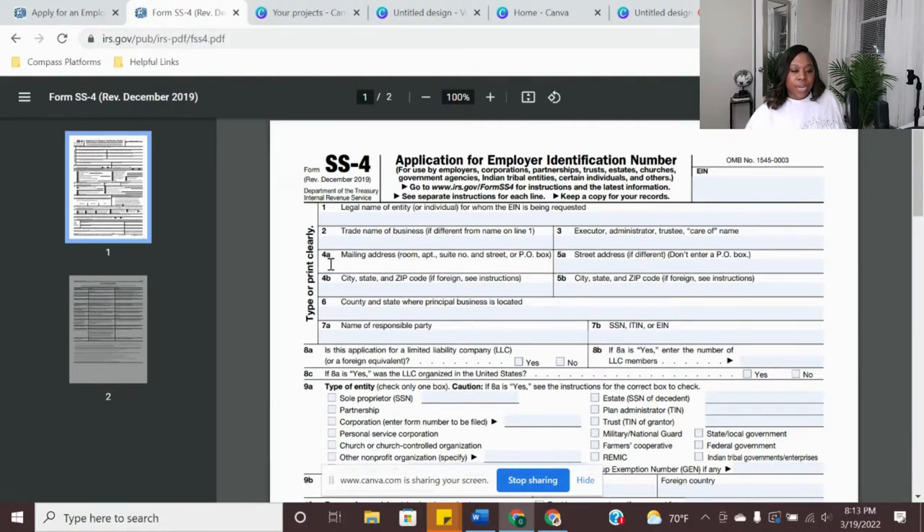For the address, you want to put the exact address you have for your business. It is very important that you have an address — the address should not be your home address. It should be a physical brick-and-mortar, not a PO box. Even though they accept a PO box, for funding purposes, if you're trying to get money for your business, you do not want to use a PO box. If you are not worried about business credit, then you can put whatever address matches. But if you plan on getting business funding, then you want to make sure you have a virtual address. It's not expensive at all to get a virtual address.